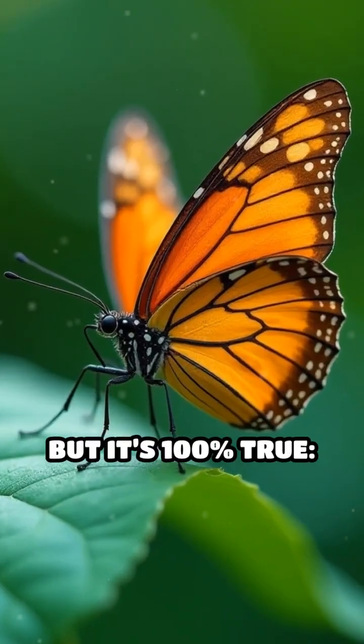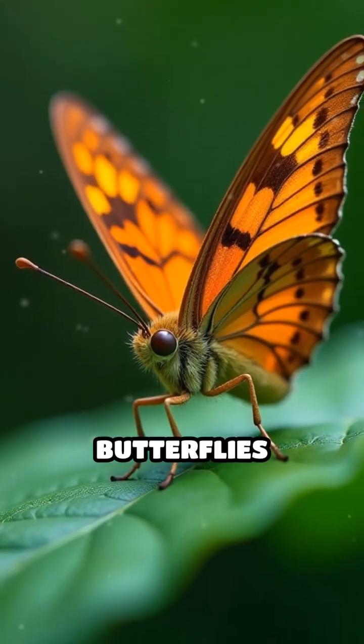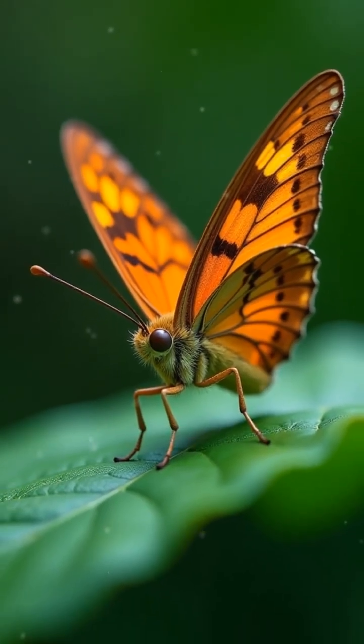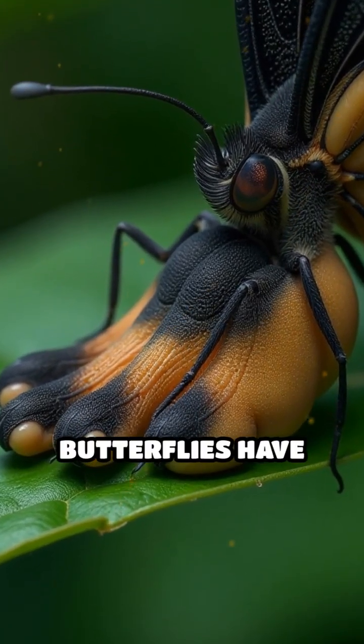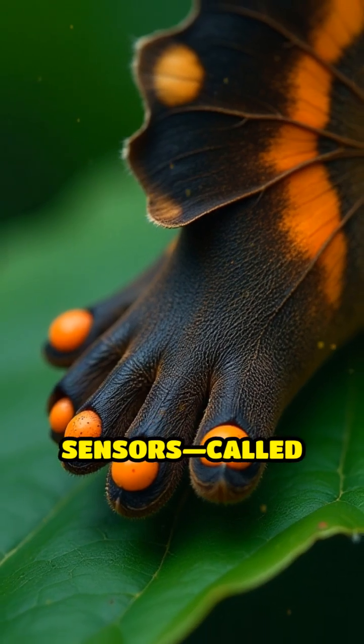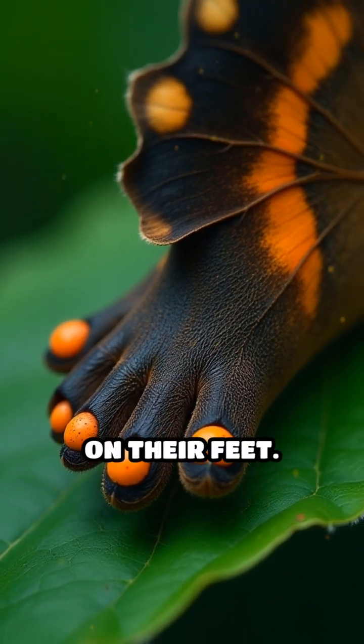Here's a fact that sounds completely fake, but it's 100% true: butterflies taste with their feet. Unlike humans who rely on their tongues to sample flavors, butterflies have special taste sensors called chemoreceptors, located on their feet.